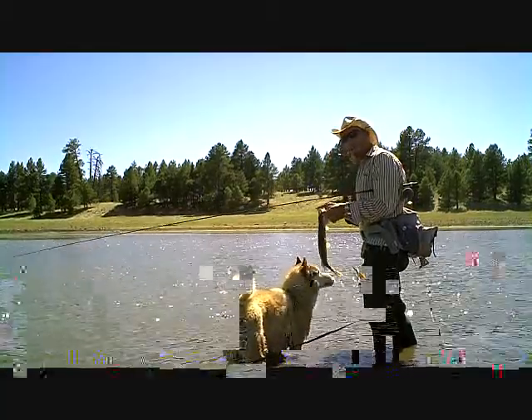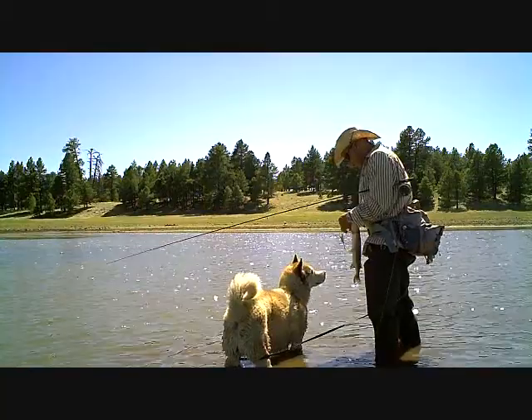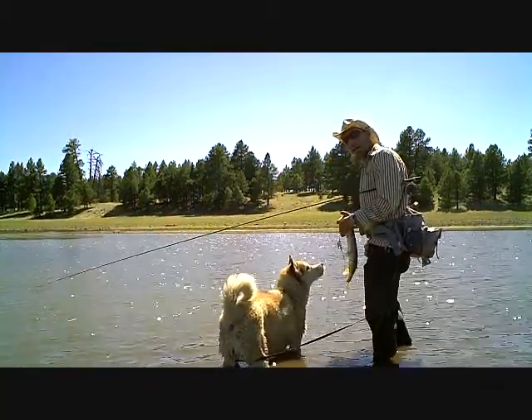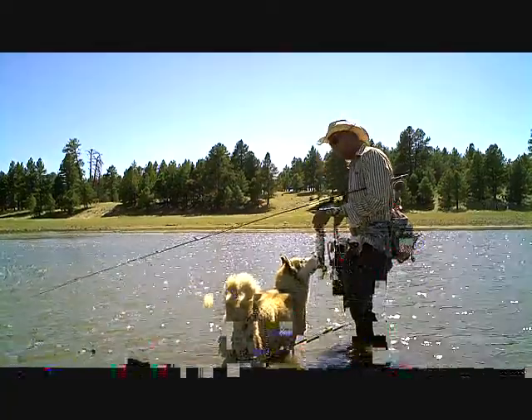But you can also catch channel catfish and flathead catfish. If you know about flathead catfish, you know they can get really big, very heavy.